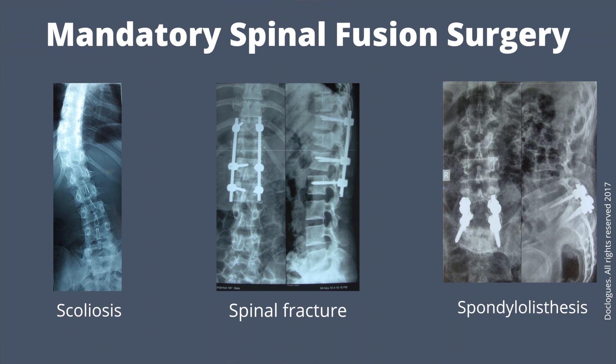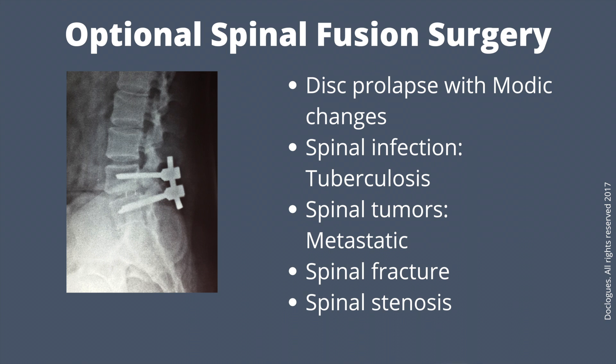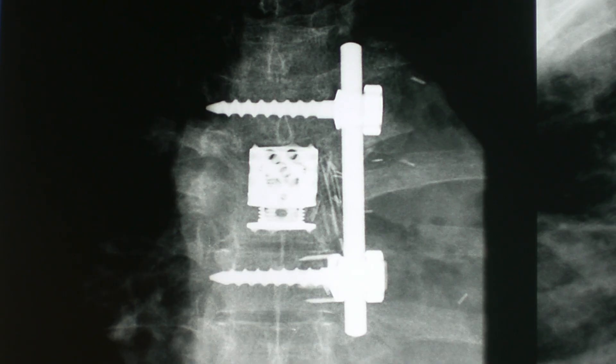Fusion surgery is done in cases like spondylolisthesis, fractured vertebrae, and scoliosis as a mandatory procedure, and as an optional add-on in cases of spinal stenosis, spinal infection, herniated discs, or spine tumour. Fusion will definitely take away some spinal flexibility, but most spinal fusions involve only one or two segments of the spine and do not limit motion very much. The majority of patients will not notice a decrease in their range of motion.